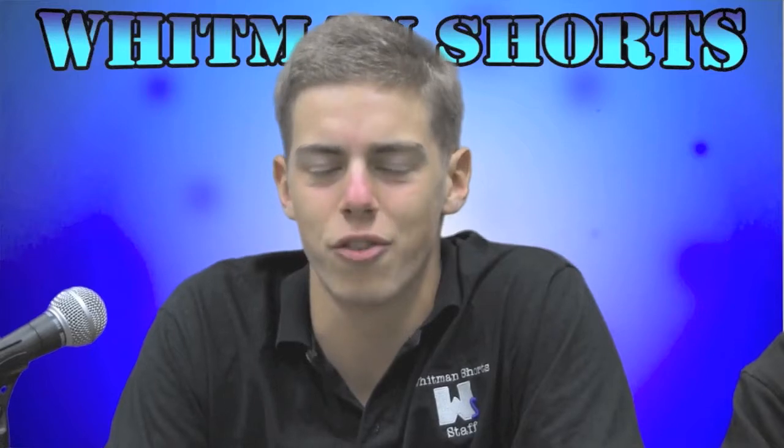So get off your couch and enjoy these activities and more. This has been Julia Frazier reporting for Whitman Shorts. Thanks Julia.